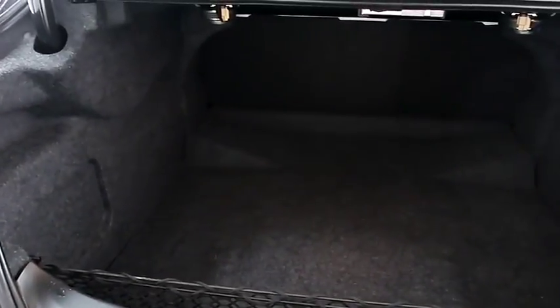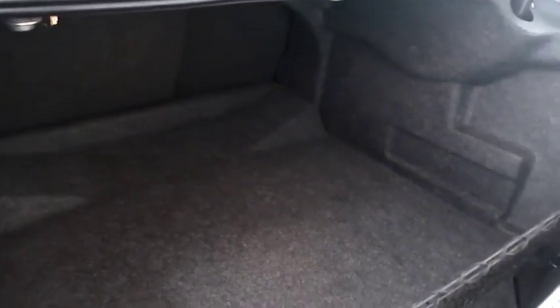Taking a look in the trunk. There's a 60-40 split on the back seats, so you can fold those down if you need more room.